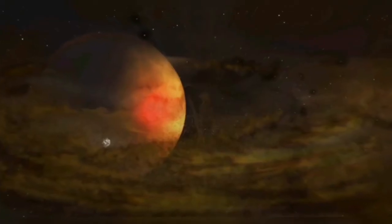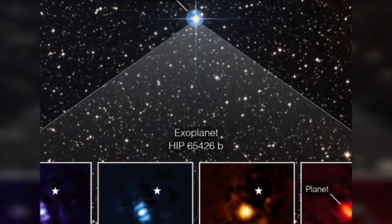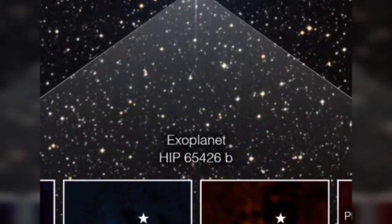"We are at the forefront of studying small rocky exoplanets. We have barely begun scratching the surface of what their atmospheres might be like," Lustig Yeager added.